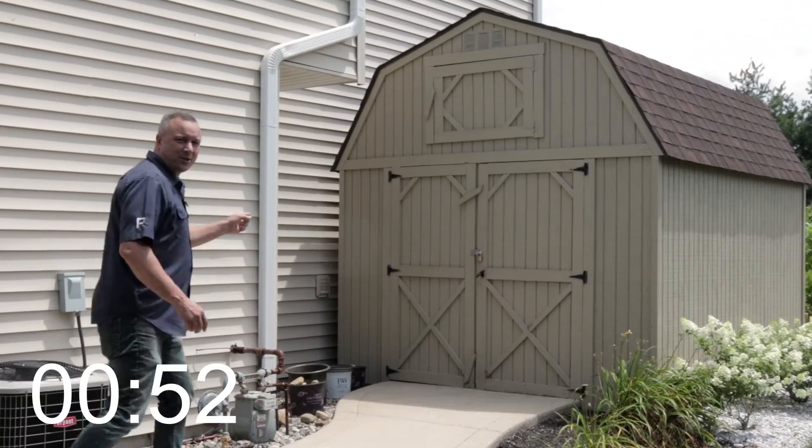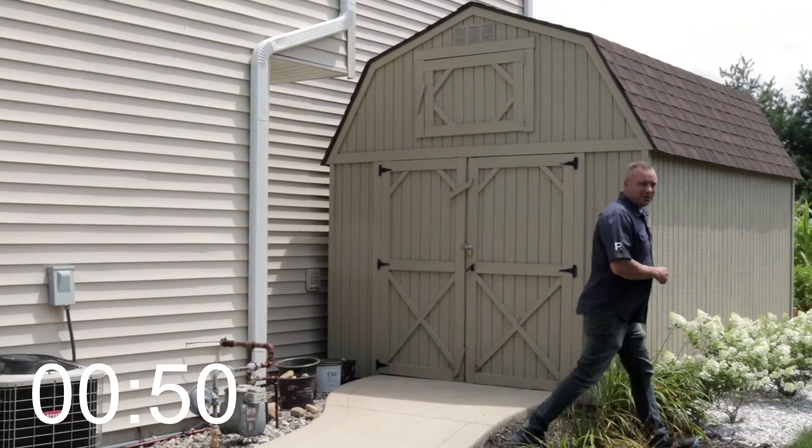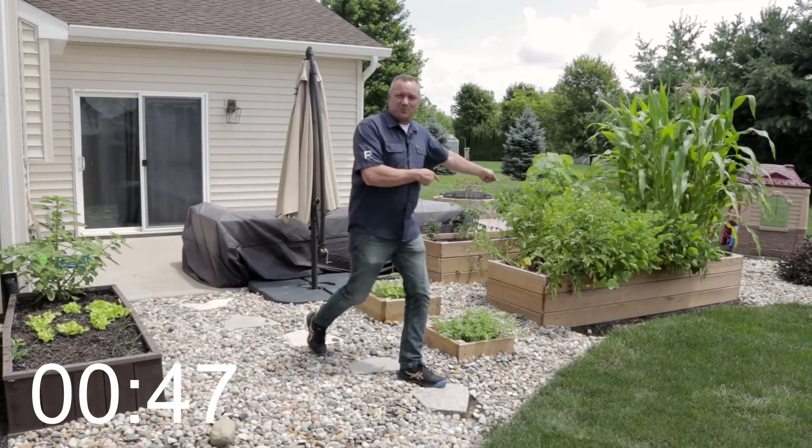Lower it down and I'll dunk it. Right around the corner is this oversized shed for lots of storage. Check out this oversized patio and these raised vegetable gardens.